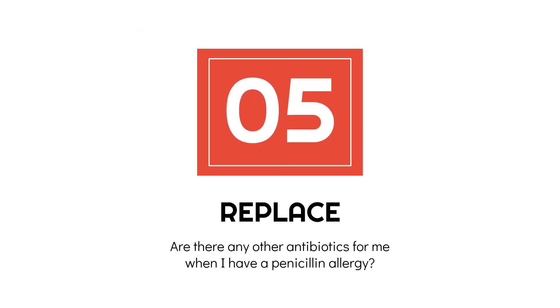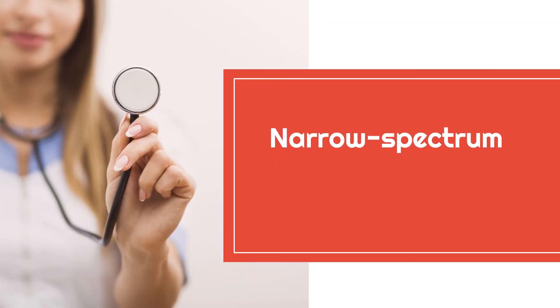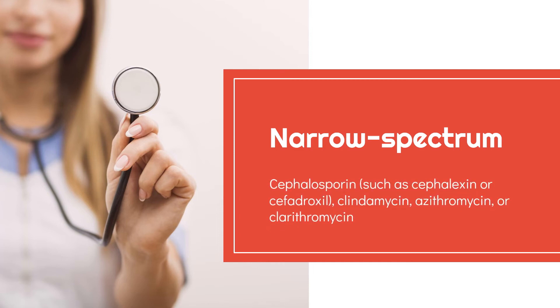Are there any other antibiotics for me when I have a penicillin allergy? The answer is yes. For people with a penicillin allergy, other narrow-spectrum cephalosporins such as cephalexin or cephalexin, clindamycin, azithromycin, or clarithromycin could be used to treat strep throat.